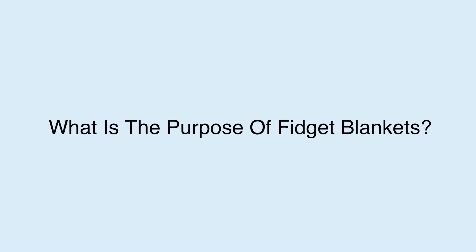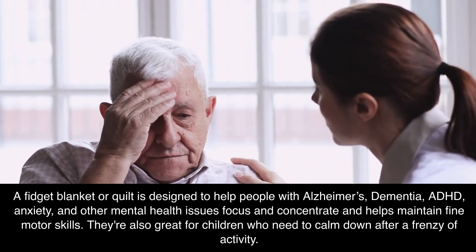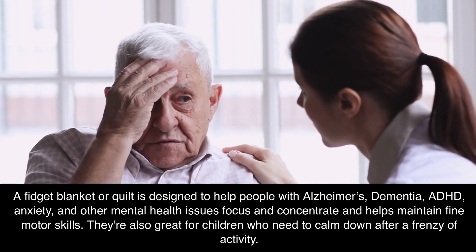What is the purpose of fidget blankets? A fidget blanket or quilt is designed to help people with Alzheimer's, dementia, ADHD, anxiety, and other mental health issues focus and concentrate, and helps maintain fine motor skills.